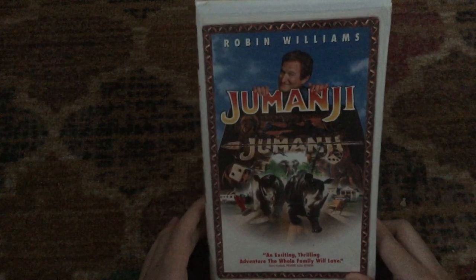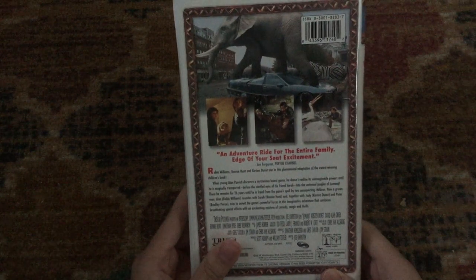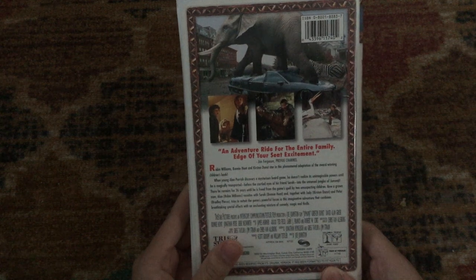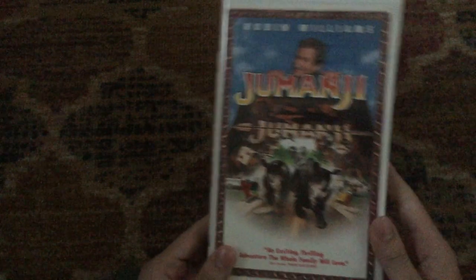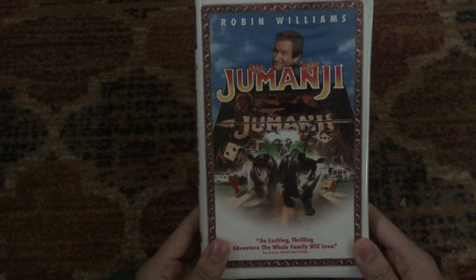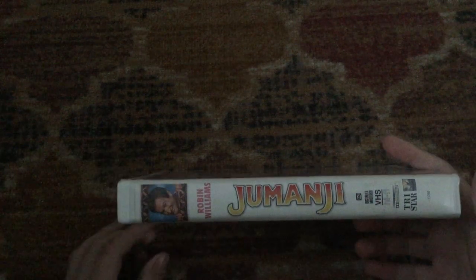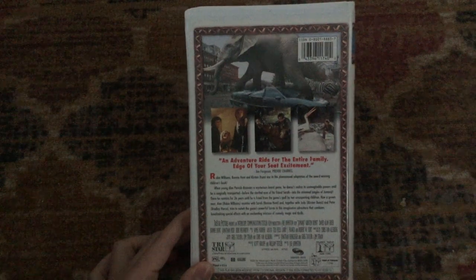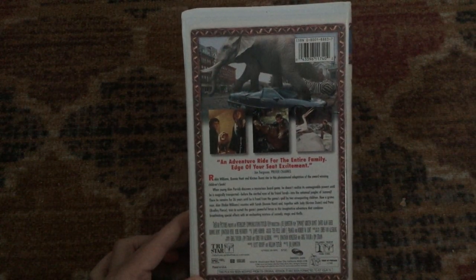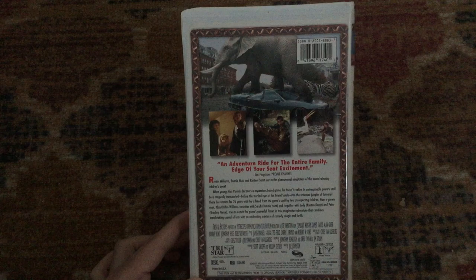Next one we have here is the 1996 VHS of Jumanji, which is a 1995 movie starring the late great Robin Williams. It also stars Kirsten Dunst, David Alan Grier, Bonnie Hunt, Jonathan Hyde, Bebe Neuwirth, and Bradley Pierce. 'An exciting, thrilling adventure the whole family will love,' says Barry Crutchnick of Premier Radio Network. This is a TriStar Pictures movie. 'An adventure ride for the entire family — edge of your seat excitement,' says Jim Ferguson, Preview Channel. Rated PG and it's 104 minutes.